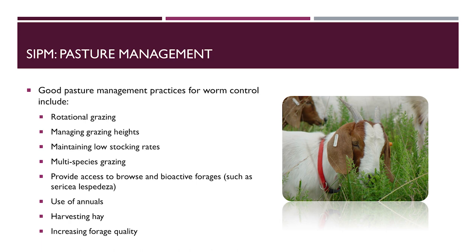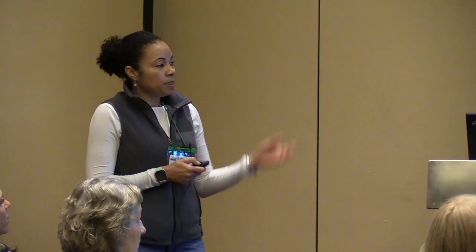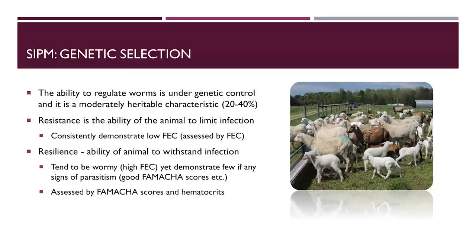Pasture management strategies include rotational grazing, maintaining low stocking rates, and multi-species grazing — all of which have been mentioned by other speakers. ATTRA has a lot of publications available that go into much more depth on these topics. Genetic selection is something every producer should be using along with good pasture management to control worms on their farm.